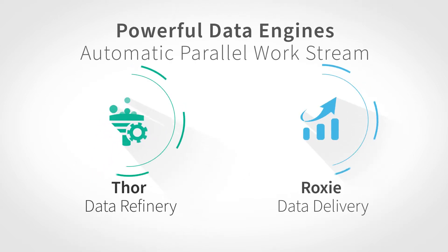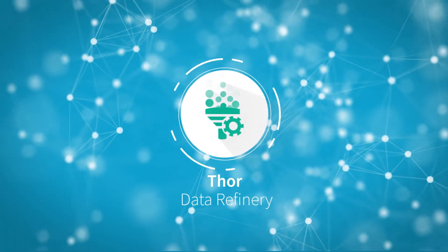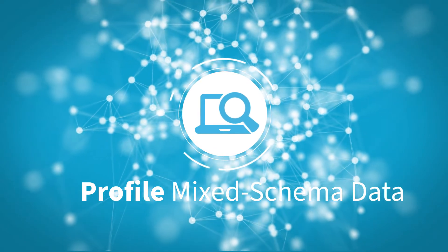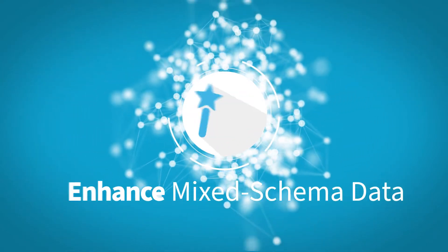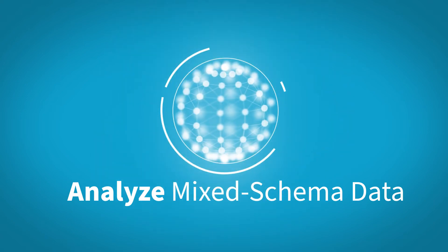Our powerful data engines execute automatically in a high-performing parallel workstream. The data refinery engine lets you take control of data transformation. It can easily profile, clean, enhance, transform, and analyze mixed schema data.